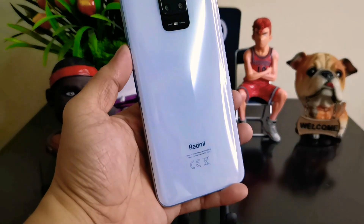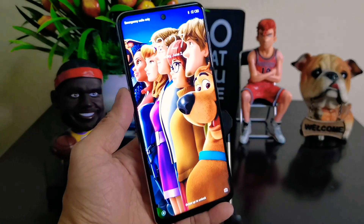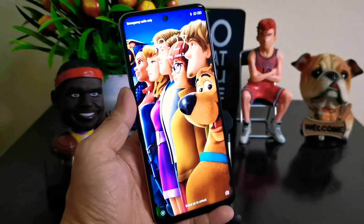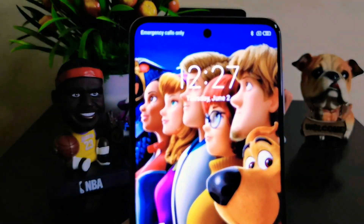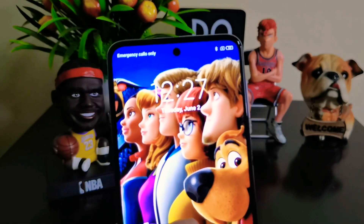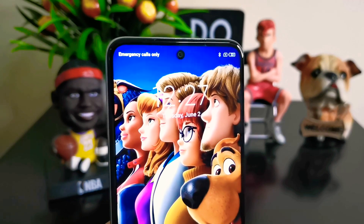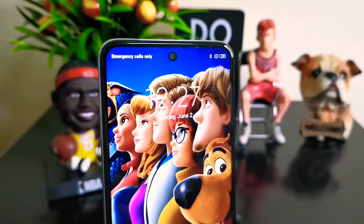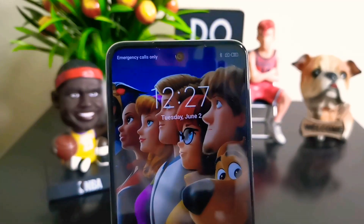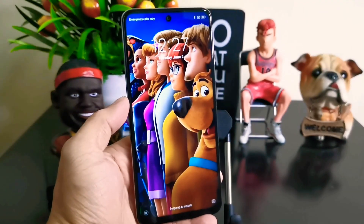First, let's talk about the specifications of this phone. It has a 6.67-inch IPS LCD, Full HD Plus resolution of 1080 x 2400, with a Snapdragon 720G chipset, a clock speed of octa-core 2.3GHz, with two variants: 4GB RAM and 64GB storage, and 6GB RAM and 128GB storage, and a massive battery of 5020 mAh.